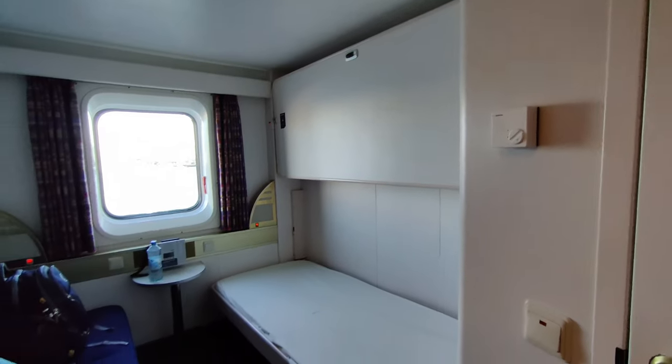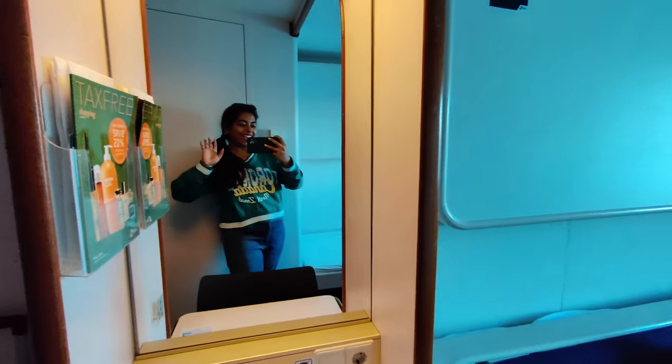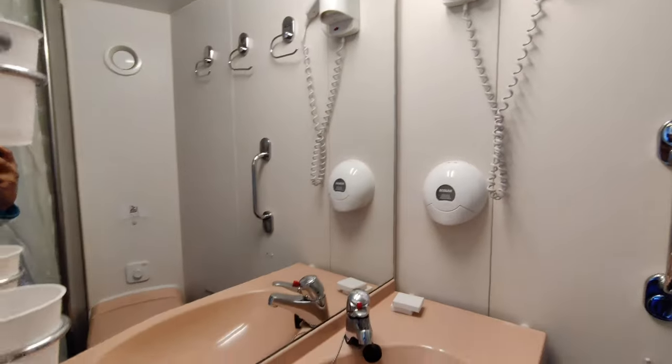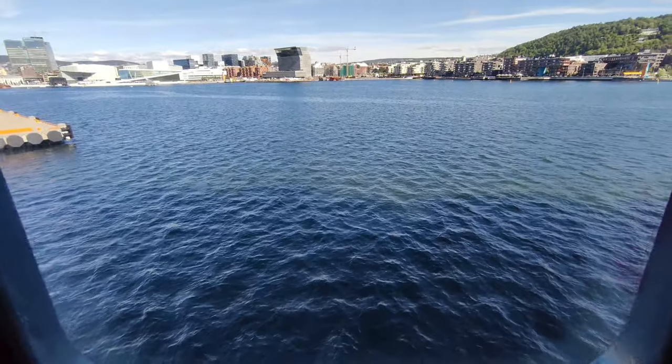So this is our room. This is the dressing unit and here is the washroom with a shower area. The best part is the view. This is our room for the next two days. This cruise goes from Oslo to Oslo — it departs every day at 3 o'clock and we will arrive in Copenhagen, Denmark tomorrow at 10 o'clock.